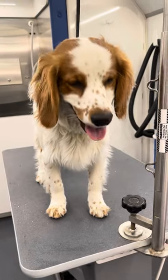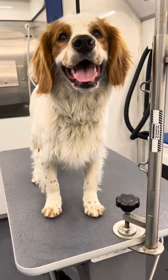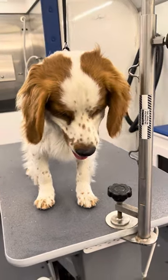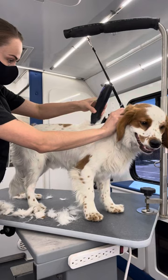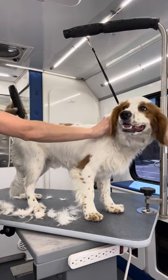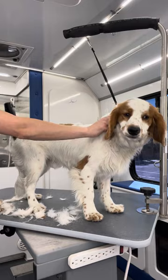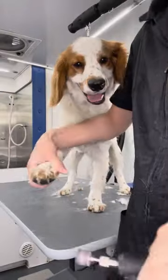This freckle-faced cutie's name is Gunner and he's a Cocker Spaniel Golden Retriever mix, and today he's going to be getting his first big boy haircut. I've groomed Gunner once before but it was just for a bath and tidy up to introduce him to grooming. I'm starting his groom off by giving him a rough cut before his bath and he's doing excellent having the clippers on his body.